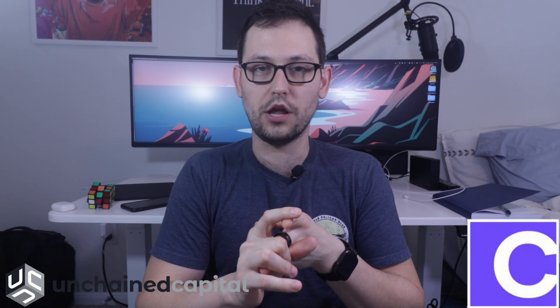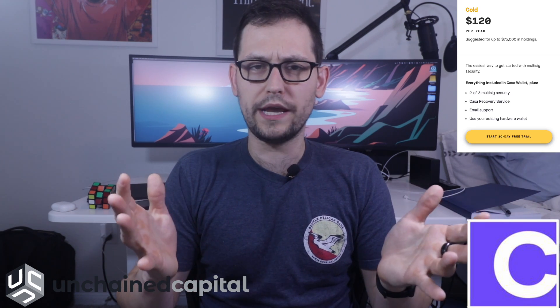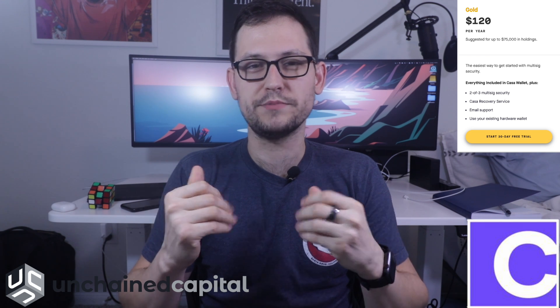The safety upsides to Unchained Capital: first, you get that video verification service totally for free, and I think that's a really big perk. You're not going to get that video verification service from Casa until you've shelled out $1,800 a year for that platinum plan. And then the safety upsides to Casa are that you can do more than two-of-three multi-sig — if you go to that platinum plan, you're going to get that three-of-five multi-sig, which obviously creates more redundancy. Right now on Unchained Capital, it seems like you can only do a two-of-three multi-sig.